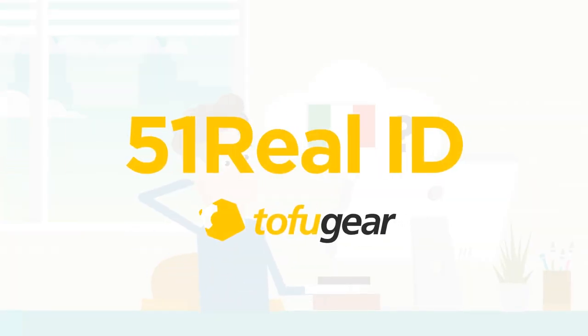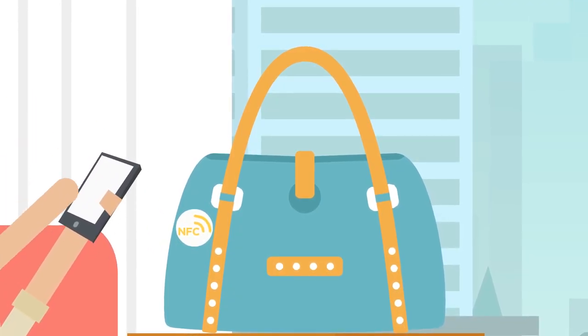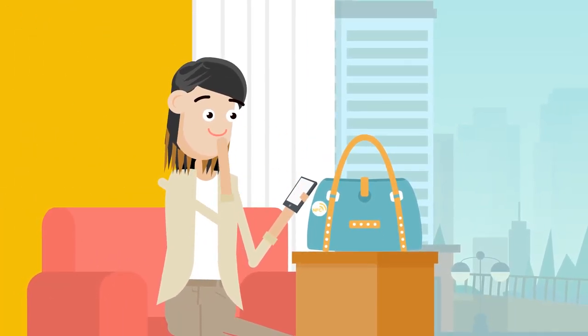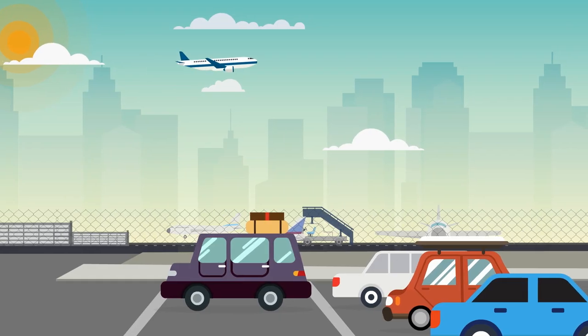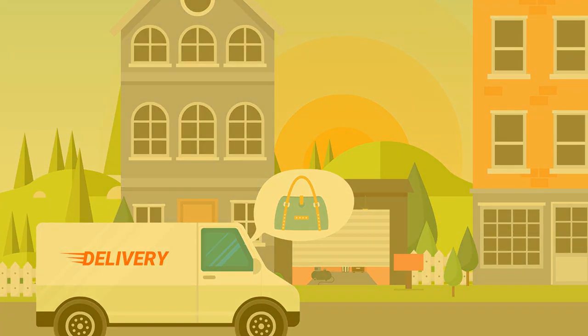Tofu Gear 51 Real ID allows consumers to validate product authenticity. By using a specially designed NFC tag embedded into the product or its packaging, a smartphone can be used to scan the product. This allows a consumer to see the journey a product has been on, from manufacturer all the way up to distributors and retailers, and finally into their own hands.